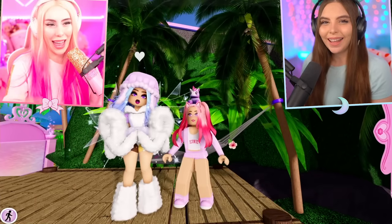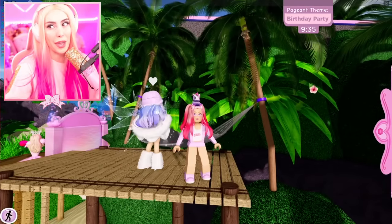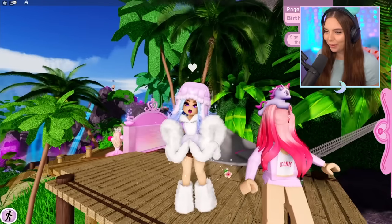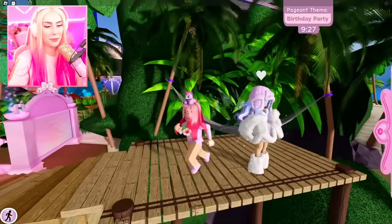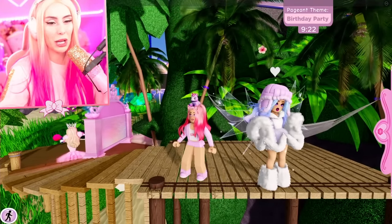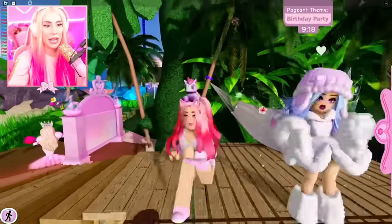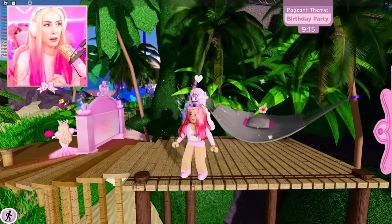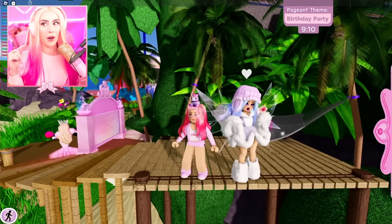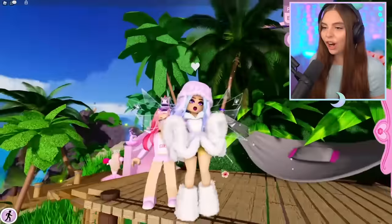Hello everyone, today we're actually going to be following the pageant theme in Royal High, which is so weird because we never do. This will be interesting — we always make our own themes. What's really funny is the theme is birthday party and your birthday's coming up! My birthday's in a month — literally less than a month — and I'm going to dress up how I would at your extravagant birthday party. I'm the birthday girl!